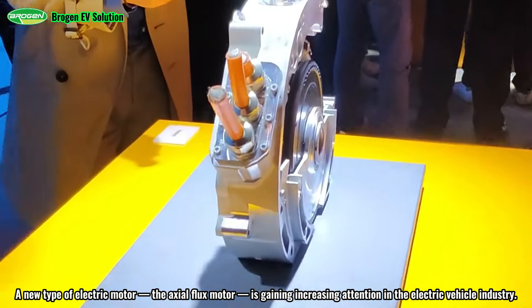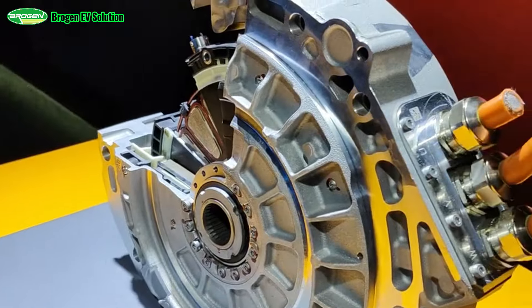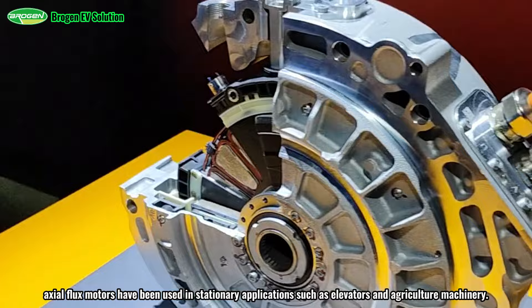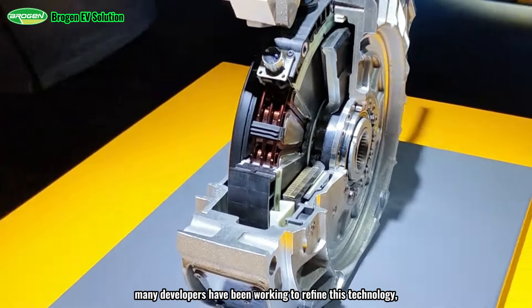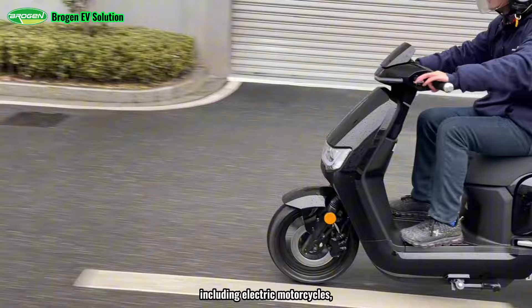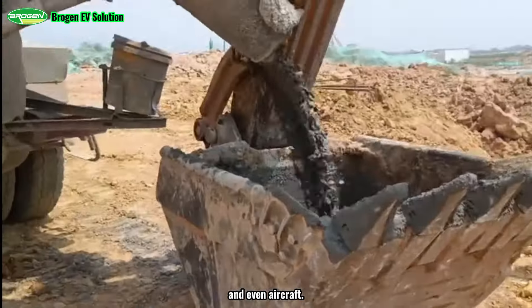A new type of electric motor, the axial flux motor, is gaining increasing attention in the electric vehicle industry. For years, axial flux motors have been used in stationary applications such as elevators and agriculture machinery. However, over the past decade, many developers have been working to refine this technology, making it suitable for a wide range of applications, including electric motorcycles, airport shuttles, cargo trucks, electric vehicles, and even aircraft.